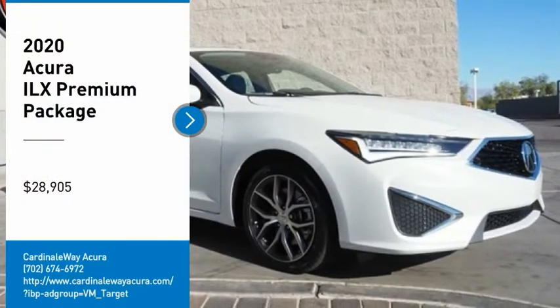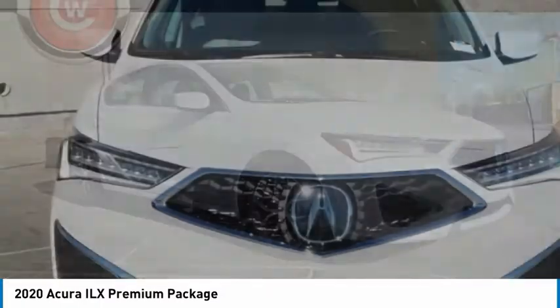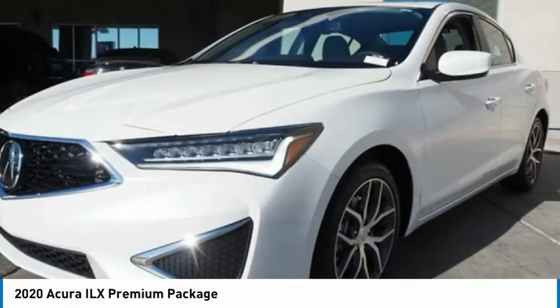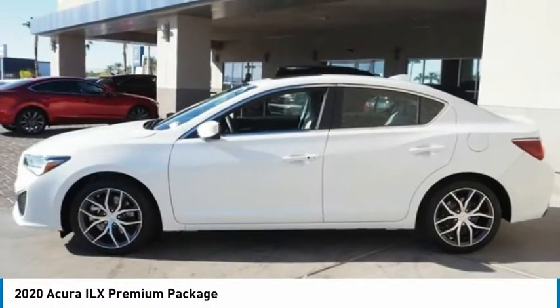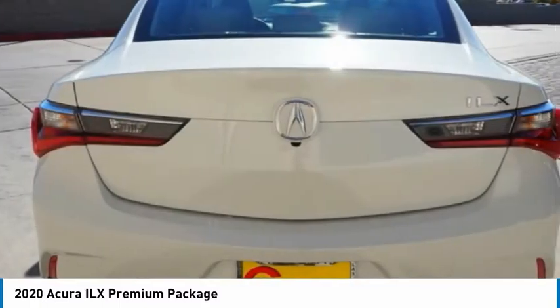We are pleased to show you the 2020 ILX. The luxury of the new Acura ILX includes leather heated seats and a powerful array of voice command and high-end technological advancements, while being powered by a high-performance engine that propels this compact sport sedan quicker than you may expect.